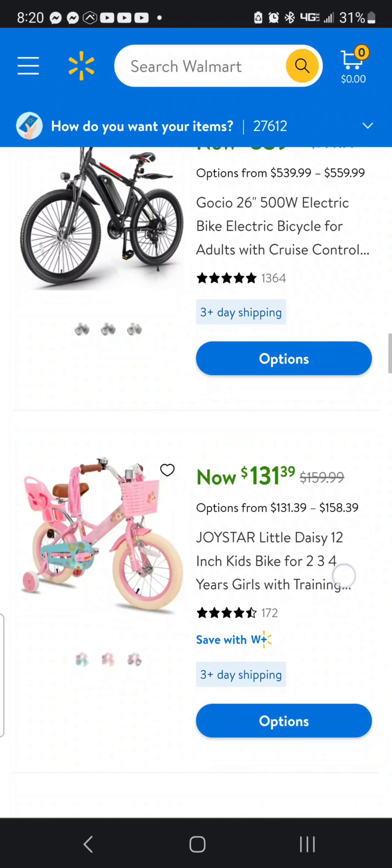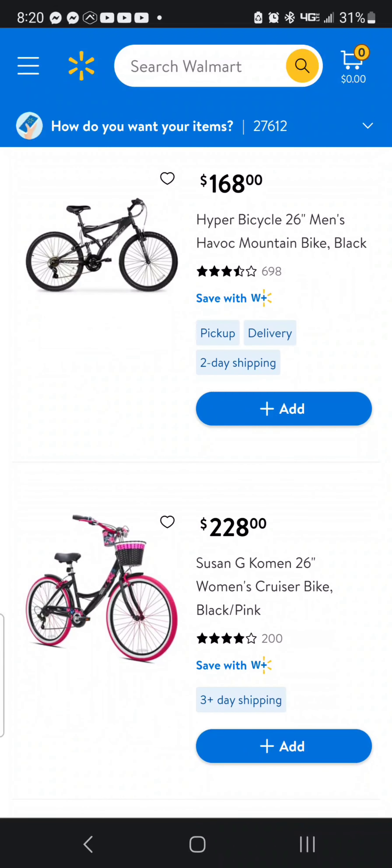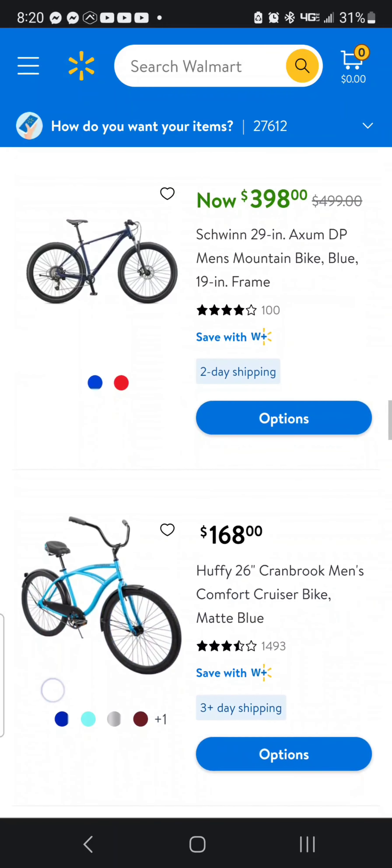I don't know if it has a throttle — it says it's got cruise control, so I would think it would be throttle. Oh, this is another good deal. You might see this says Swing Axon, but this is the Swing Axon DP — the DP stands for dropper post — so this one comes with a dropper post, and it is $398 and you're saving a hundred dollars there. Big discount, big savings.